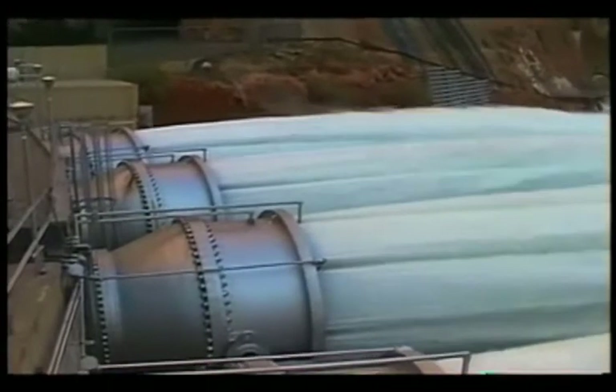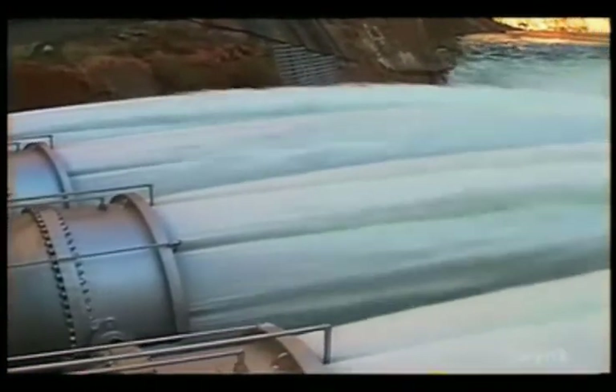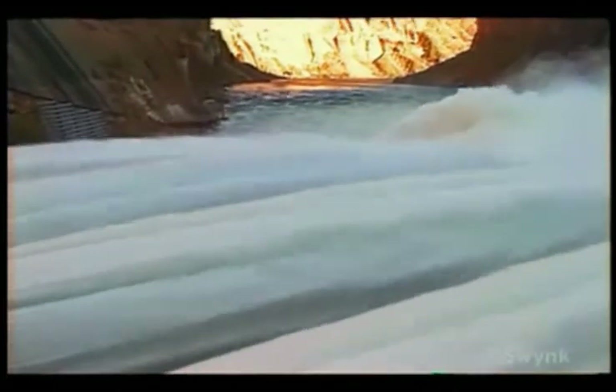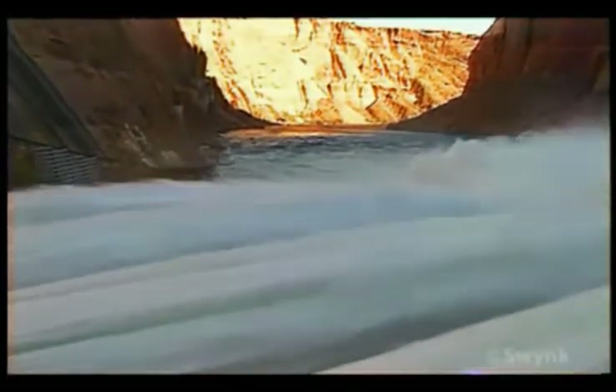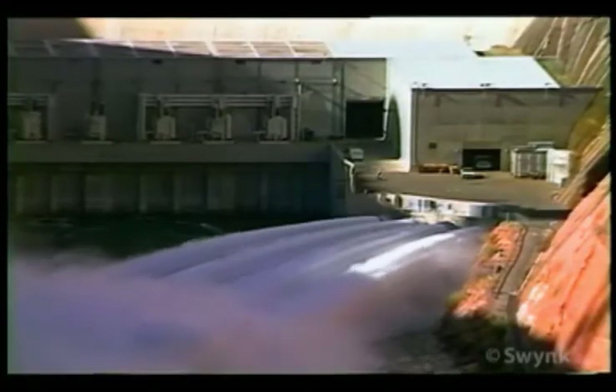As ecological problems have increased, Glen Canyon Dam authorities have opted to borrow from the design of Mother Nature. In March 1996, they experimented with a controlled high-flow release by shooting huge amounts of water through four giant steel tubes at the base of the dam.